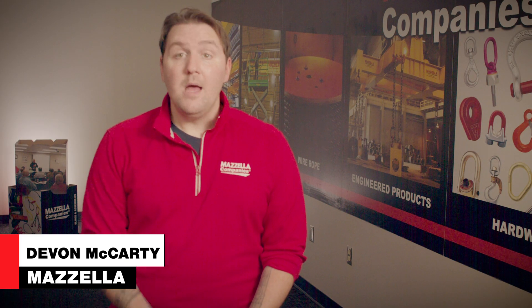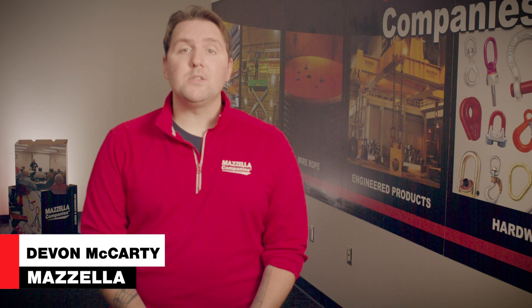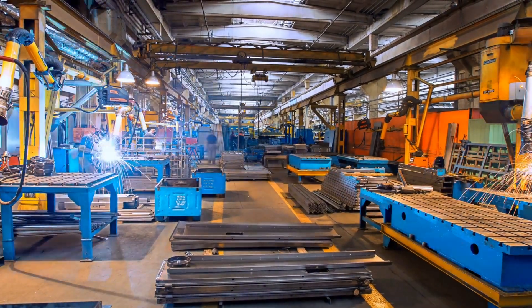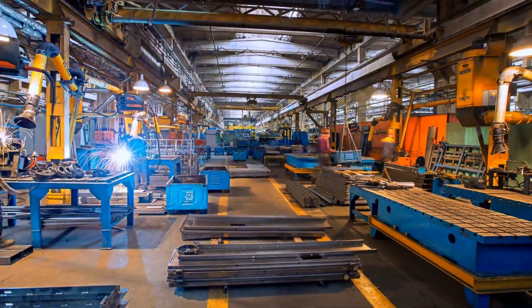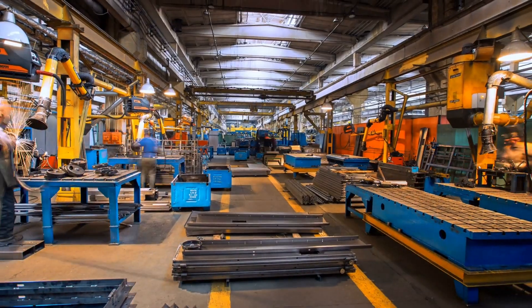Welcome to the Lifting and Rigging channel. My name is Devin and today we're going to discuss new and used overhead crane systems. For business owners who are handcuffed by budgets or maybe looking to cut costs entirely, a used overhead crane system might seem like a perfect solution for their material handling needs.